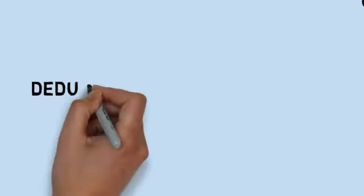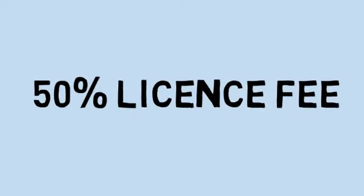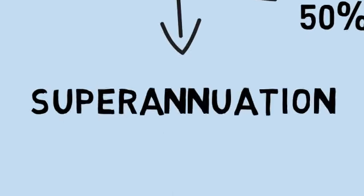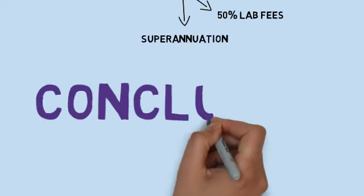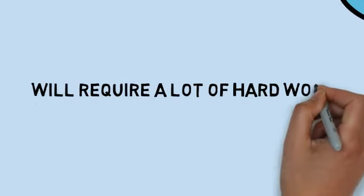You will also have deductions from the gross amount that you have earned, which includes paying 50% of the lab fees and also paying superannuation, which is your NHS pension, if you have decided to opt in. So earning £70,000 as an NHS dentist is clearly possible, but will require a lot of hard work and will require you to complete at least 8,000 UDAs.